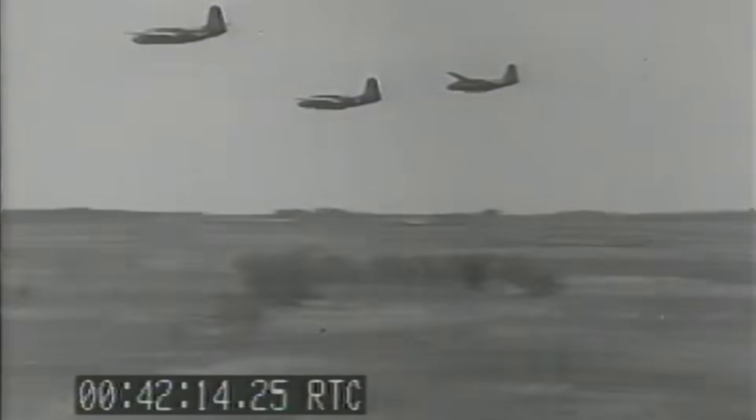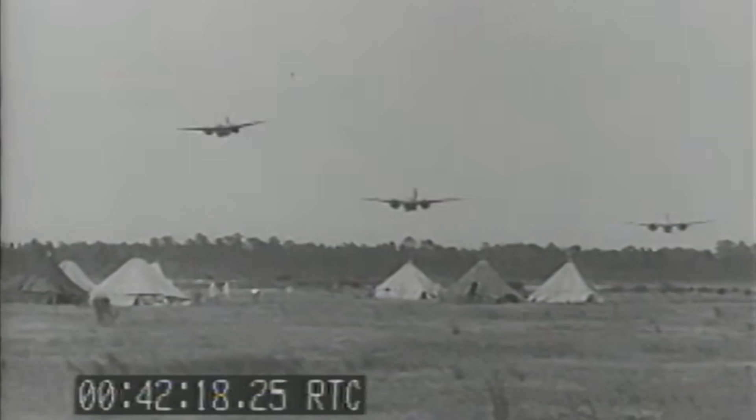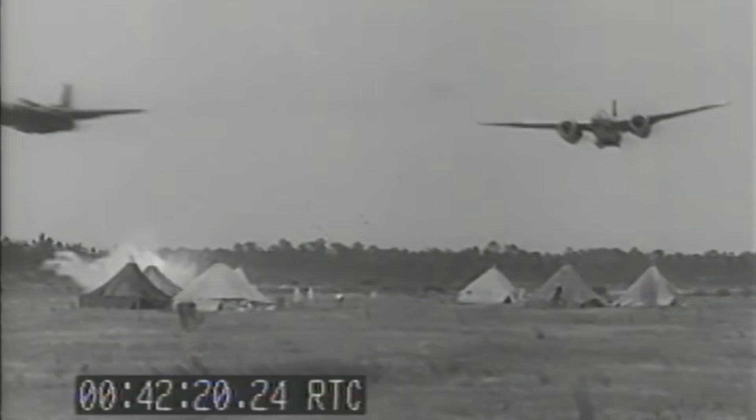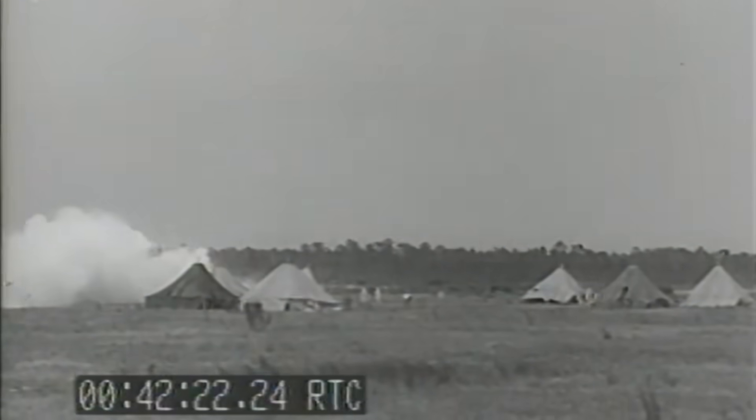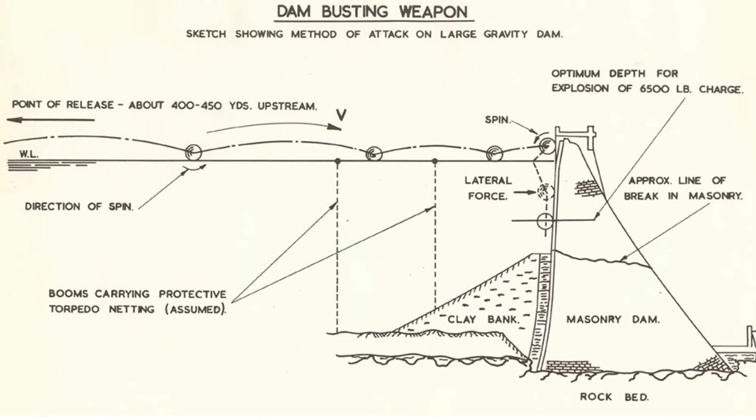Skip bombing was pioneered by the RAF and adopted by Kenney's 5th Air Force in the Pacific Theater as a way to increase bombing accuracy when attacking shipping. Although the bombs used by the USAAF are standard high-explosive demolition bombs fitted with special delayed fuses, the RAF developed special spherical bouncing bombs for their attacks. The intent of this video is to review US skip bombing tactics, weapons, and its combat effectiveness.